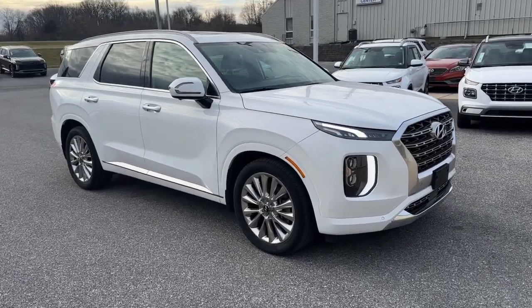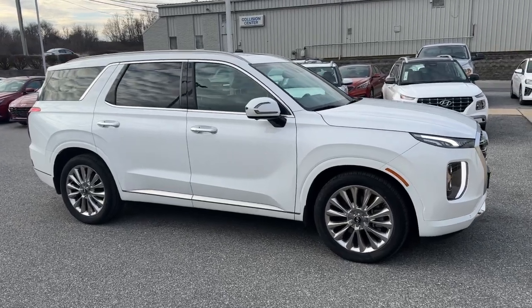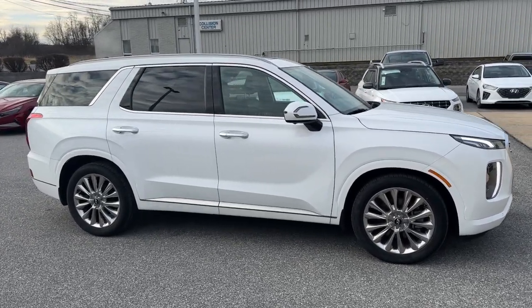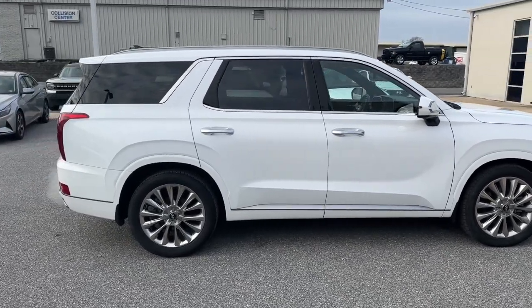Picture yourself in the 2020 Hyundai Palisade. This vehicle is an outstanding buy with fewer than 100,000 miles on the odometer. This boldly styled, highly capable Palisade is an outstanding value.